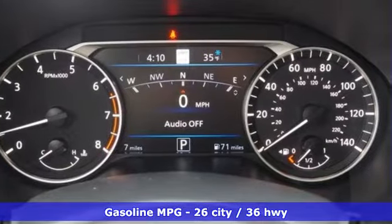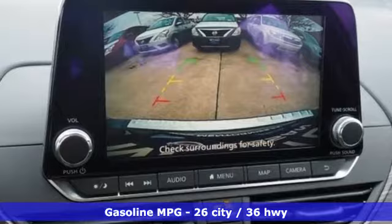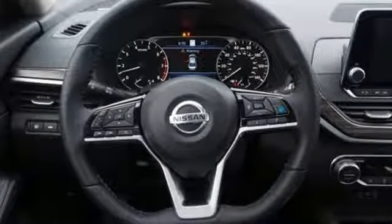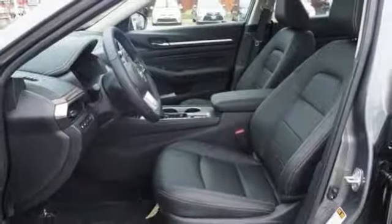It's equipped for all your driving needs and wants. Streaming audio, power heated mirrors, front heated leather bucket seats, autonomous cruise control, doors and push-button start proximity key, dual zone climate control.